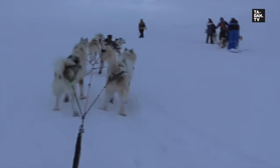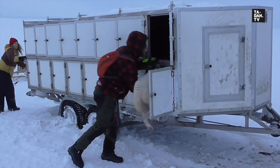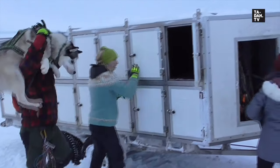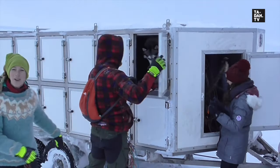Thank you so much, doggies! Over 50 dogs are part of the squad, responsible for us having the time of our lives. But now it's time for rest.